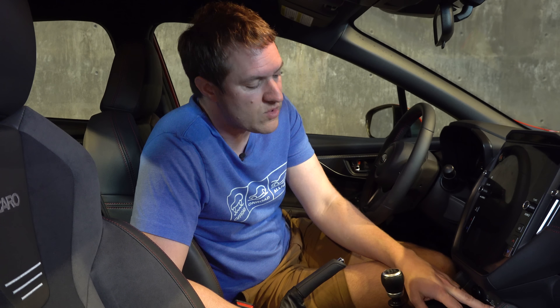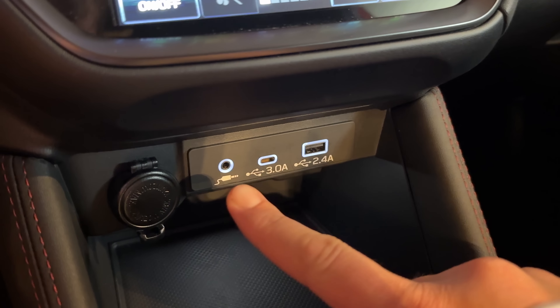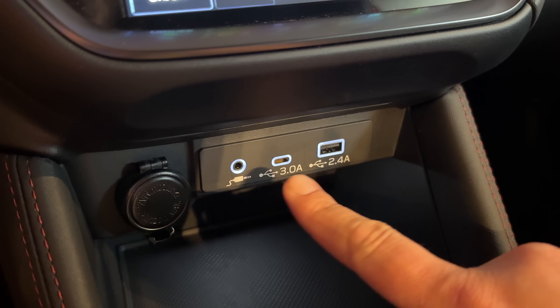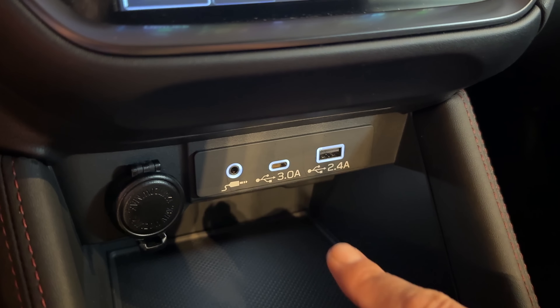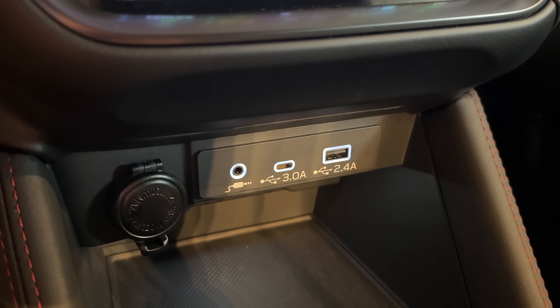Also interesting: on the center console you have USB-A, USB-C, and an AUX port — which I don't frequently see in brand-new cars, but it's in here in case you want to plug in a device using an AUX cable from the old days.